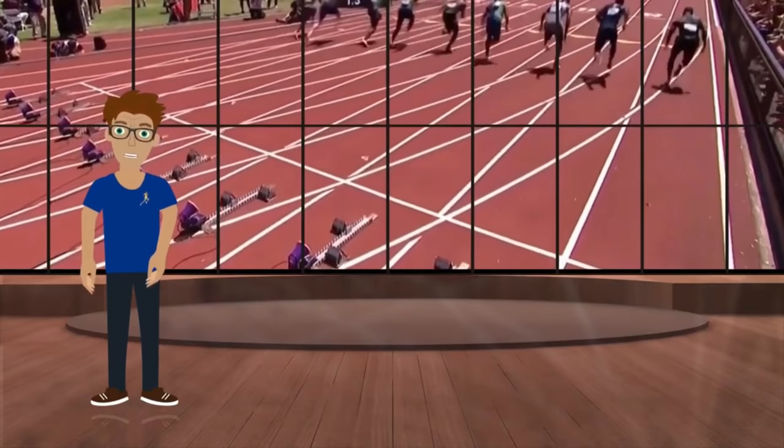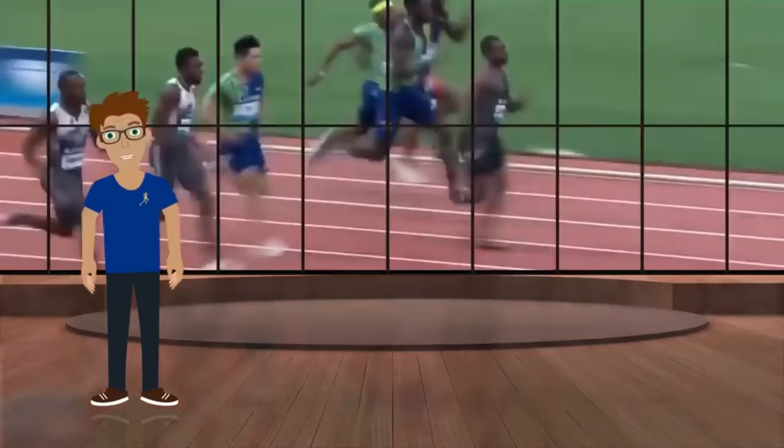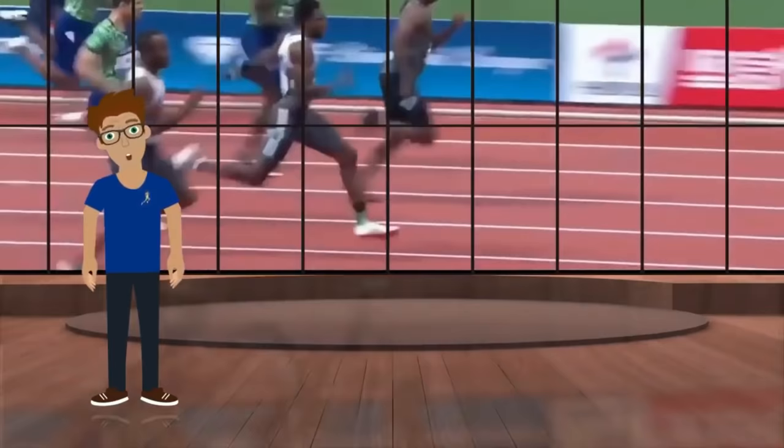The fastest people possess enhanced running skills and motor coordination, which allow them to reduce the negative forces that act upon their body during sprinting.